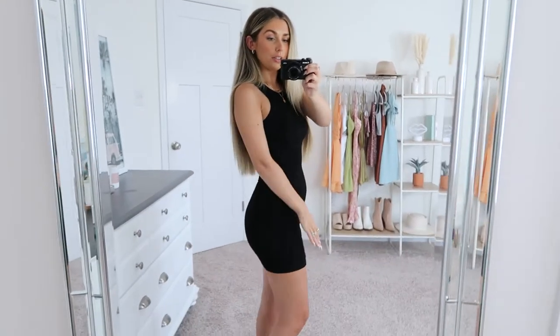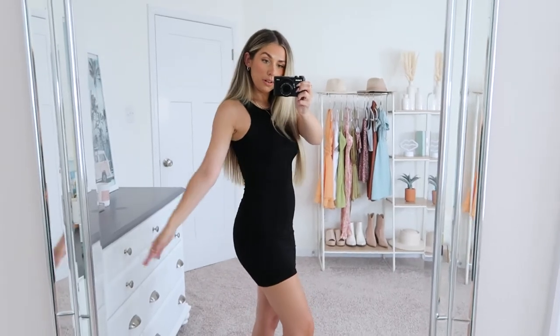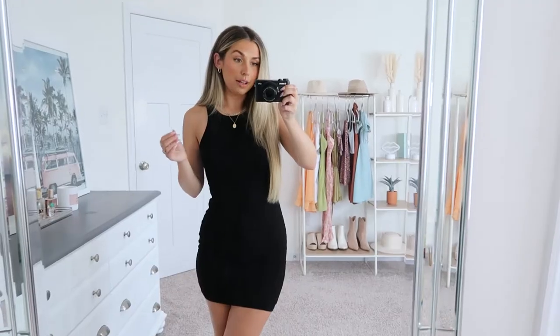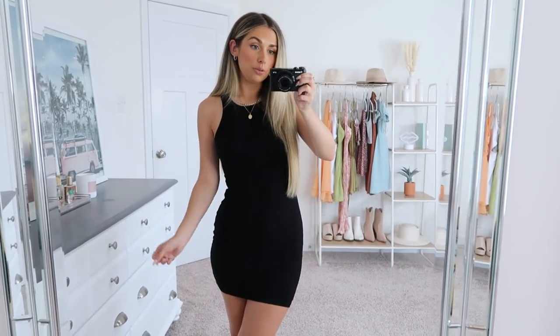This dress is around $35 or less, so it's just a great little closet staple that I feel like everyone should have. I'll be patiently awaiting restocks on other colors — I really want the white and they usually have some other neutrals as well, which I think will be cute for fall.